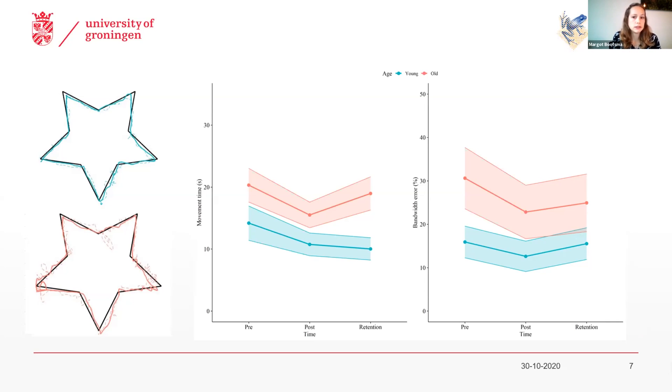So what this behavioral results show is that older adults are still able to learn new motor tasks, but that the approach to the task depends on age — older versus younger adults adopt a different approach.